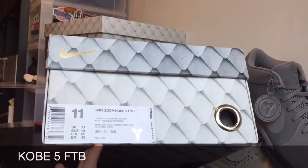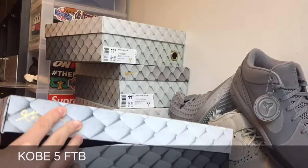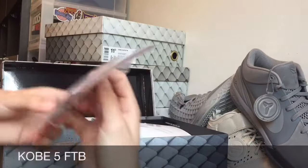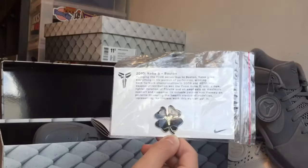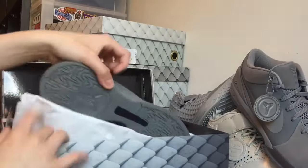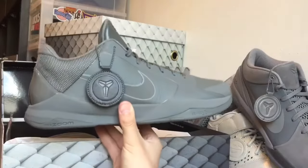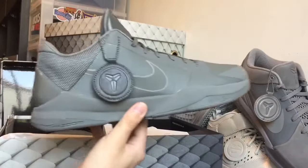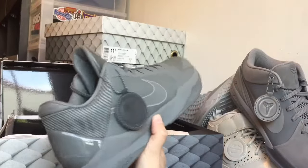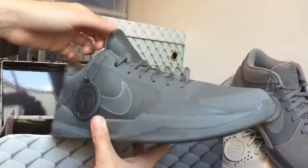Next up we have the Kobe 5 Fade to Black. This one was my favorite pickup from the Kobe Fade to Black collection — nicest shoe in my opinion. Right off, you have the Kobe 5 pin in Boston, as you guys can see. This right here is the shoe. The Kobe 5 is my favorite Kobe silhouette besides the Kobe 8's, and it is one of the most comfortable on court. This right here looks like a clay version of the Kobe 5, which I think is really sick.